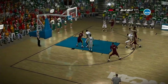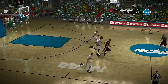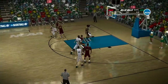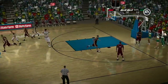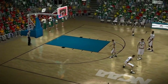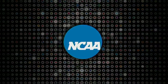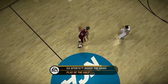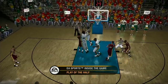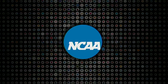Isolated on the outside. They work it around the arc, looking for the open jumper. Takes the board — getting that quick outlet pass is so important for the fast break. He shoots from the elbow — he hits it. At halftime, the Trojans are trailing by 10. If you miss the play of the half, here's another look.